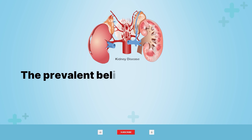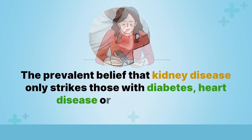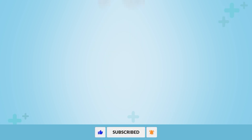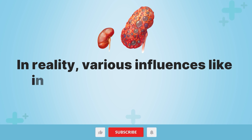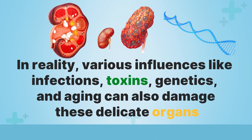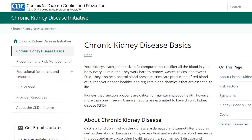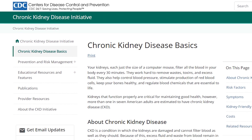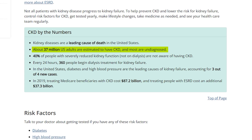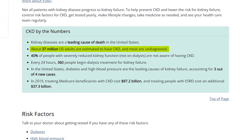The prevalent belief that kidney disease only strikes those with diabetes, heart disease, or hypertension is somewhat misguided. In reality, various influences like infections, toxins, genetics, and aging can also damage these delicate organs. According to the Centers for Disease Control and Prevention (CDC), about 37 million U.S. adults are estimated to have chronic kidney disease, and most are undiagnosed.